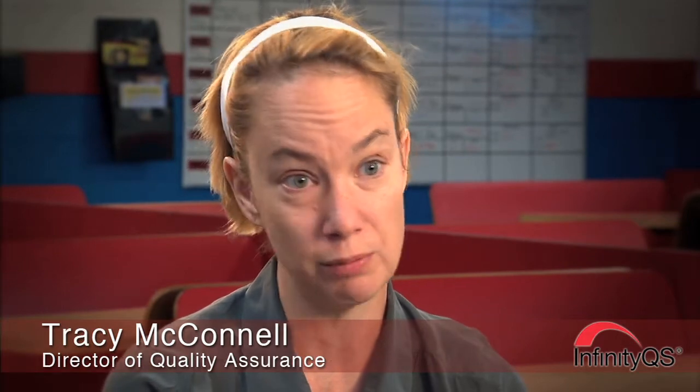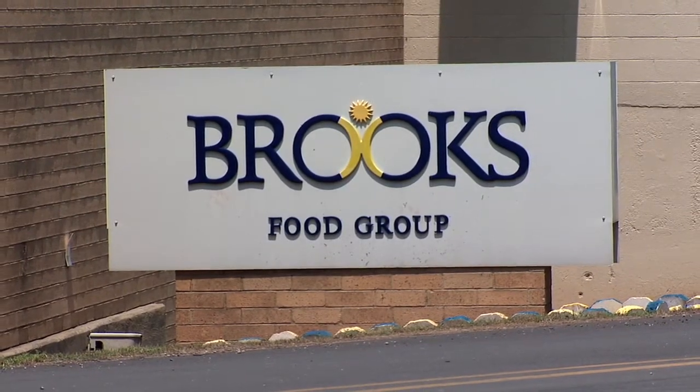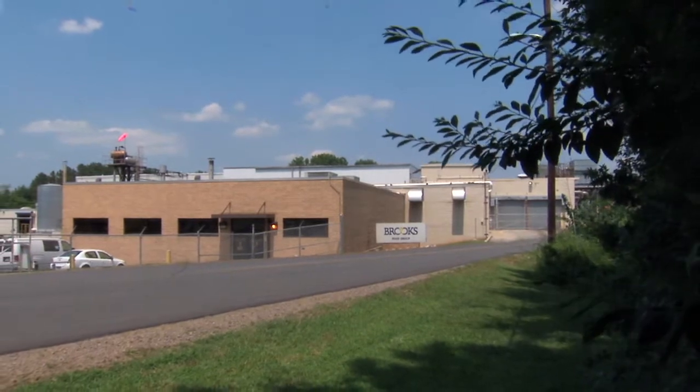Brooks Food Group is a manufacturer of portable, handheld breakfast items, dessert items, appetizers, and chicken products. We have two processing facilities — one is where our main headquarters is, Bedford, Virginia, and the other is in Monroe, North Carolina, where we're at today.